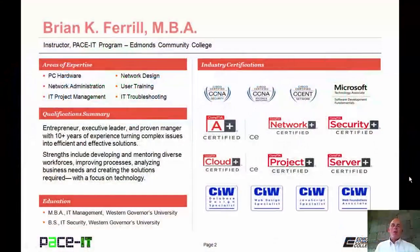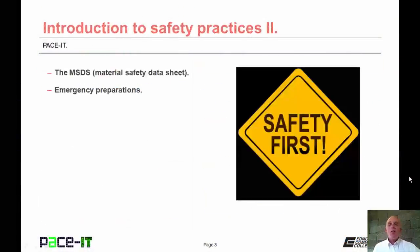Good day, I'm Brian Farrell and welcome to PACEIT's session on the Introduction to Safety Practices Part 2. Today I'm going to talk about the MSDS and then conclude with some emergency preparations. There's a fair amount of ground to cover, so let's go ahead and begin this session.